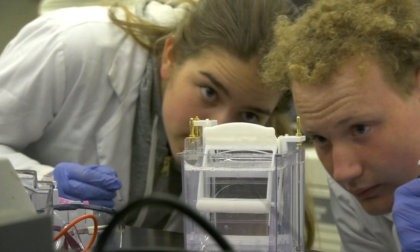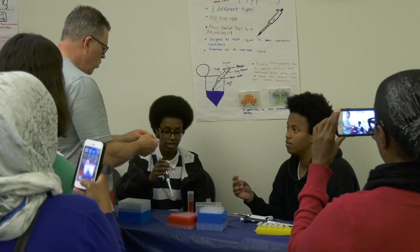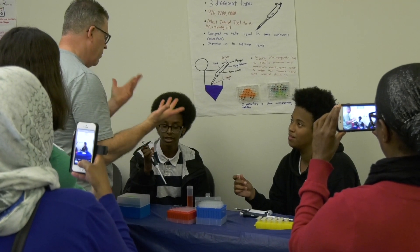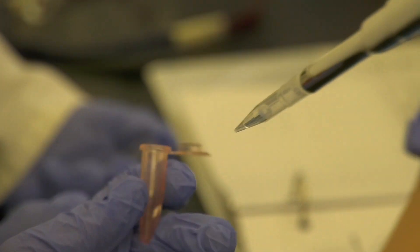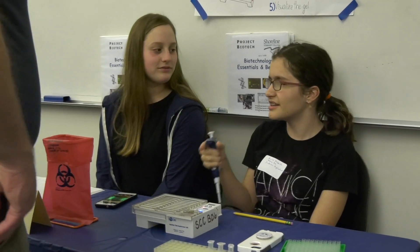There's no homework, no quizzes or grades. It's all about coming in, seeing what you like, seeing what you don't like — that's just as important — and having fun, meeting new people, and understanding more about how biotechnology is saving lives every single day, a lot of which is being done right here in the Puget Sound area.